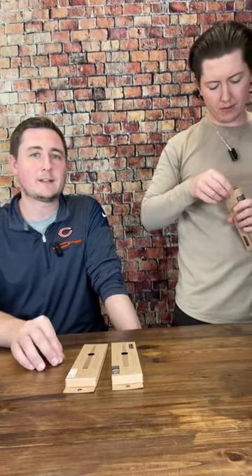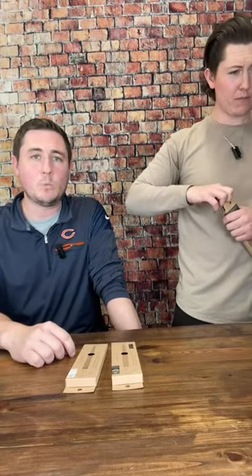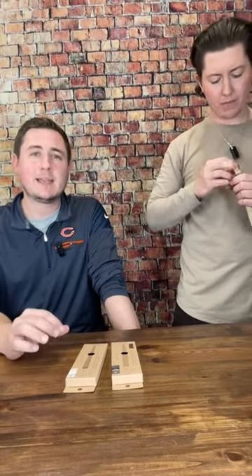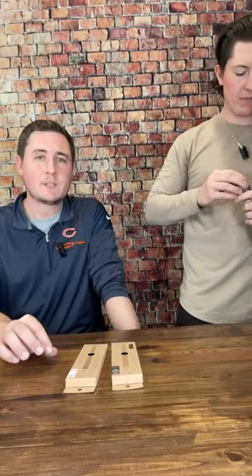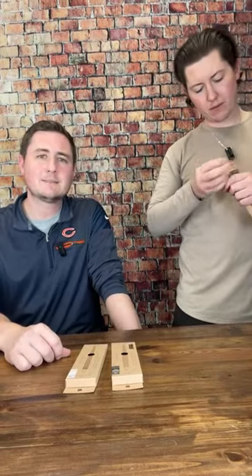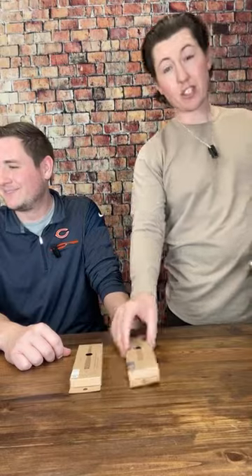Sailor also has their own dip pens being brought into the US that should be shipping out in the next week or two that we should have up on the website, including their Fude nib — highly requested. We keep expanding our glass dip pen options. It just never ends.